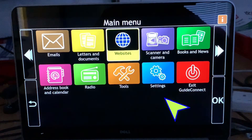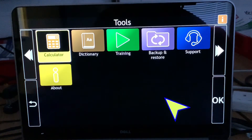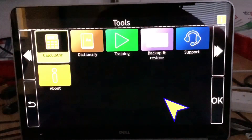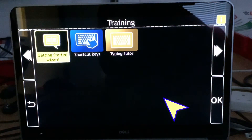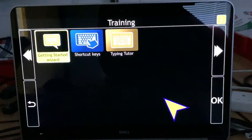In tools you've got a calculator, dictionary, and training — all the videos in there that you can watch about Guide Connect. There's also a list of all the shortcut keys, and a typing tutor. Unlike older versions of our software which taught touch typing, this is now teaching you around the keyboard, so it's a lot easier and a lot quicker.